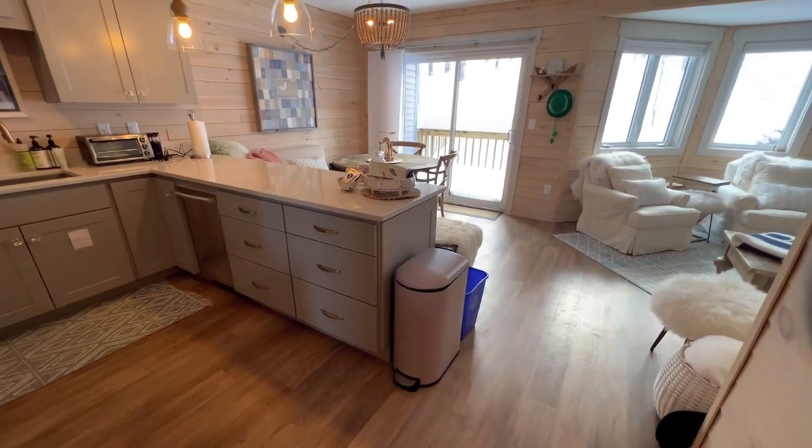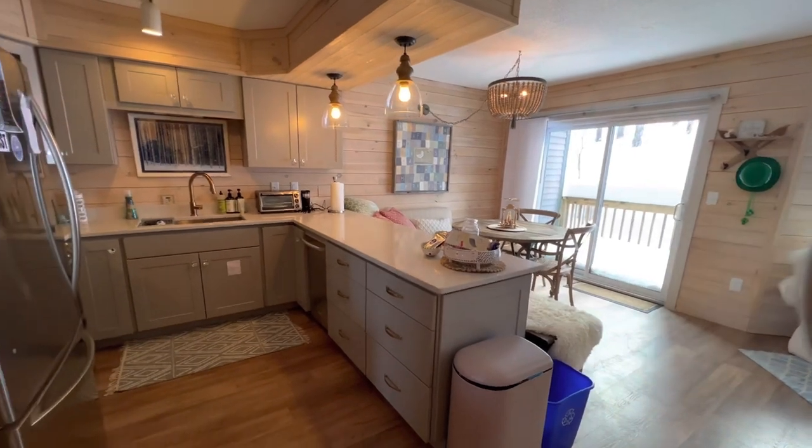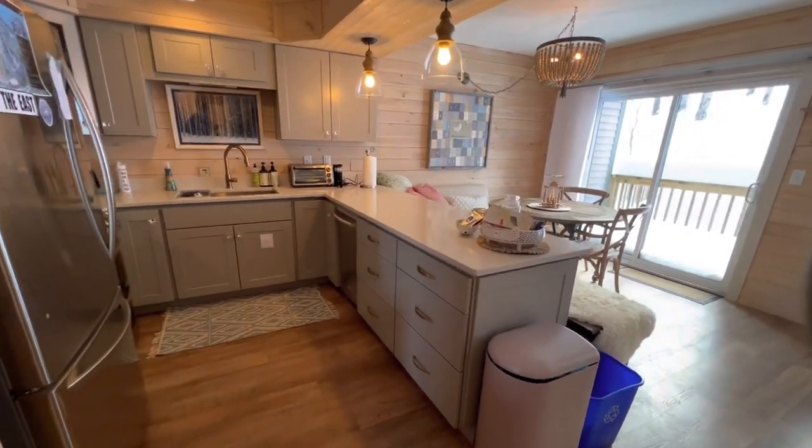Hey everybody, Nick McClure here with Century 21 Farm and Forest. I'm excited to show you this slope-side condo at Jay Peak Resort.